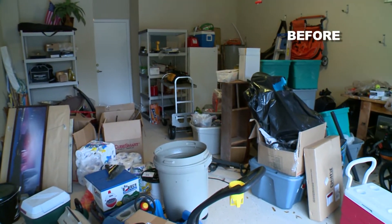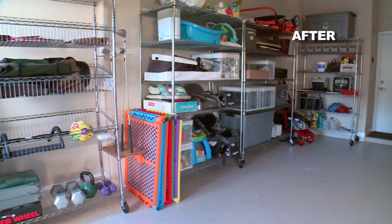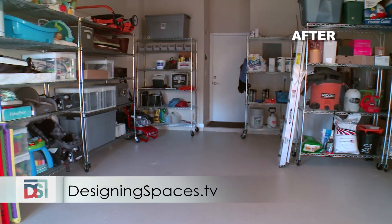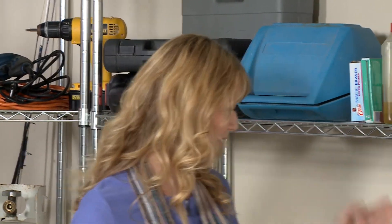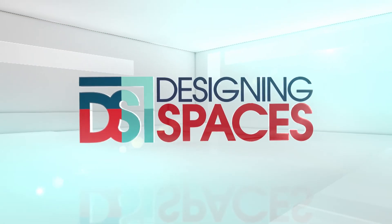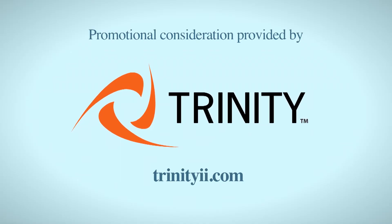Got it. Well, thank you. I didn't think it could be done, but you did turn a mess into a huge success. So thank you so much. You're welcome. If you've missed any of what we covered here today, go ahead to our website at DesigningSpaces.TV. We're also on Facebook and Twitter, so join us there. Thanks again for watching. We'll see you soon. You can visit these websites to learn more about the participants on this edition of Designing Spaces.